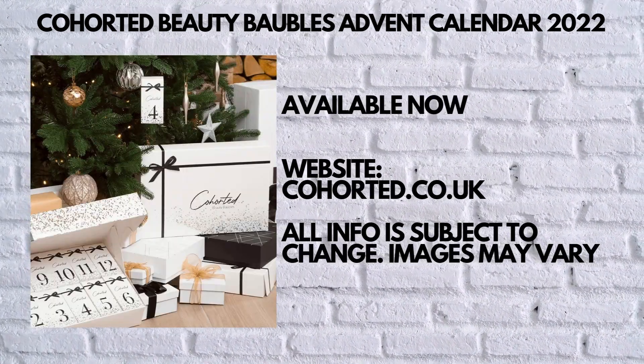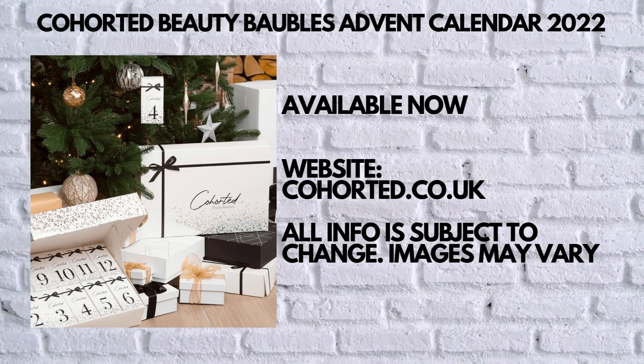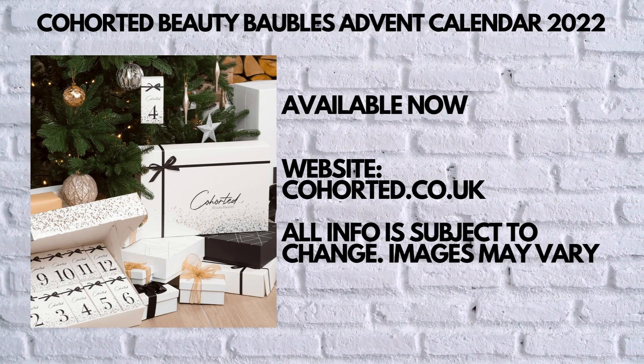This advent calendar is available to pre-order now — let me know what you think about it in the comment section down below. Thank you very much for watching. For more advent calendar reveals, check those videos on the screen. I'm going to see you very soon — take care, bye!